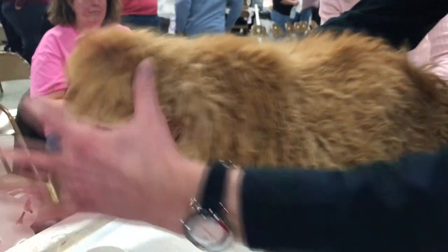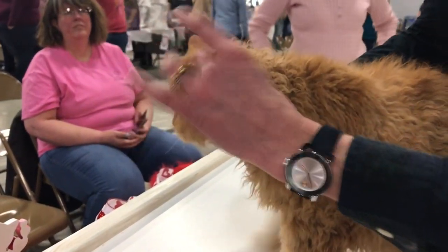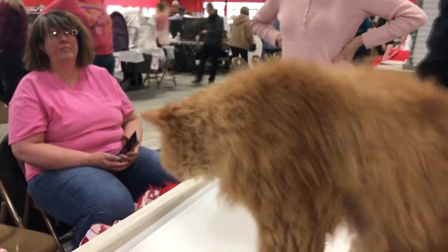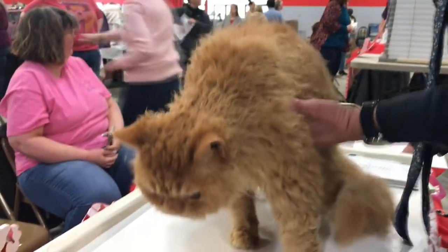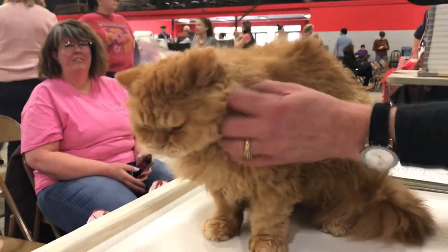So everything from the shape of the nose, the change of direction, the profile, where the ears are placed, what size those eyes are, how the body feels, what that coat's like, the texture, the color — everything is broken down in the breed standard.